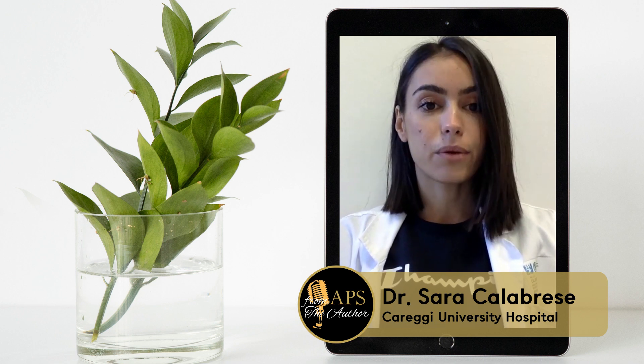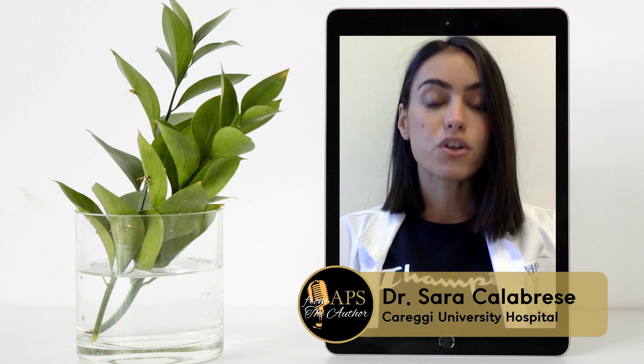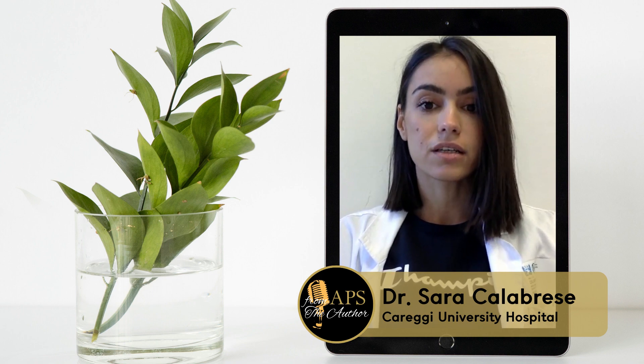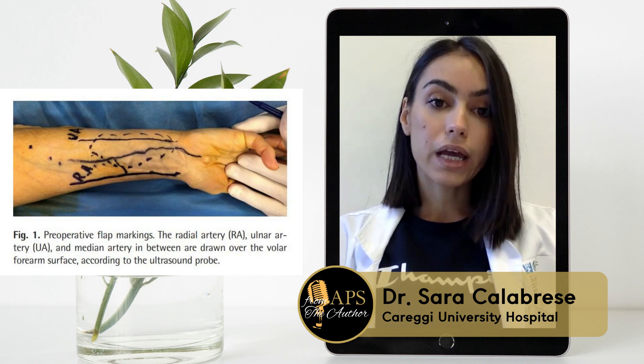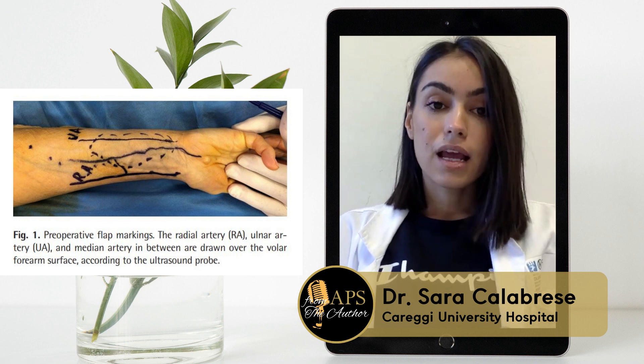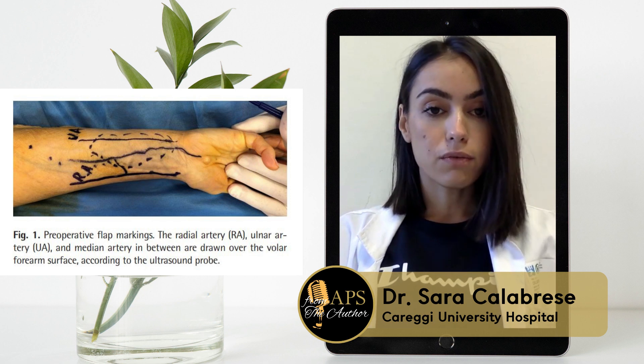But how did we encounter a median artery? A female patient of ours needed intraoral reconstruction after cancer excision. During the preoperative workup, with the aid of ultrasound and the modified Allen test, we detected an atypical median vessel in the forearm.